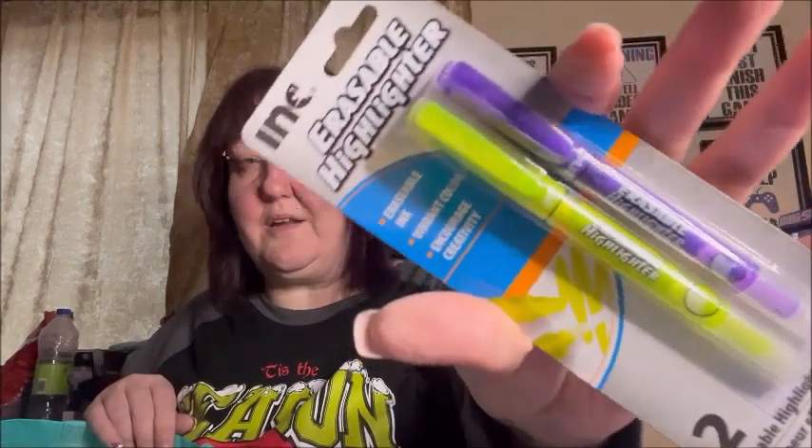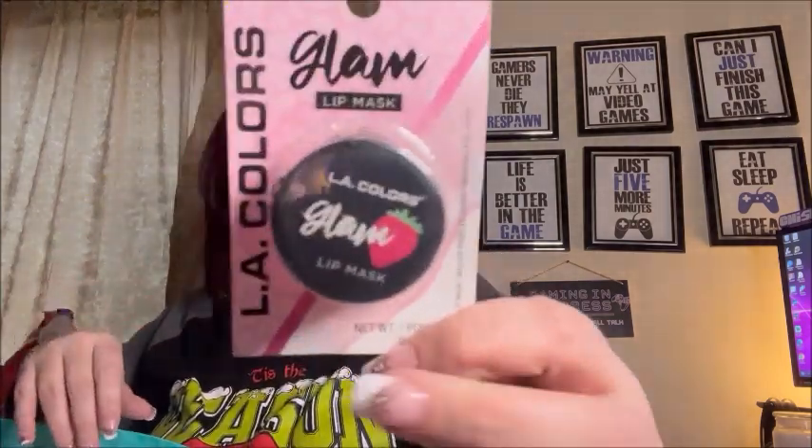In the erasable highlighters I got another pack with yellow and purple. I also got an LA Colors Glam Lip Mask in strawberry — it's a leave-on lip mask that helps soften lips. You can apply it as a lip balm or as an overnight lip mask with no rinse needed.